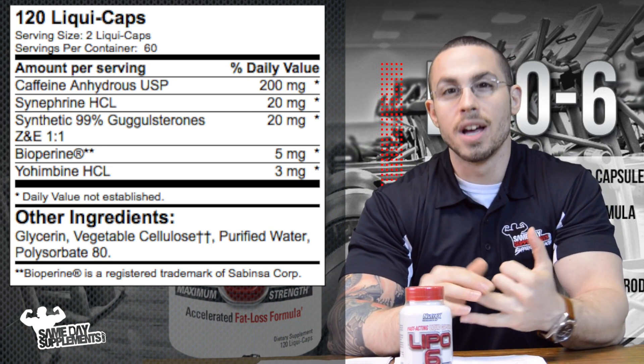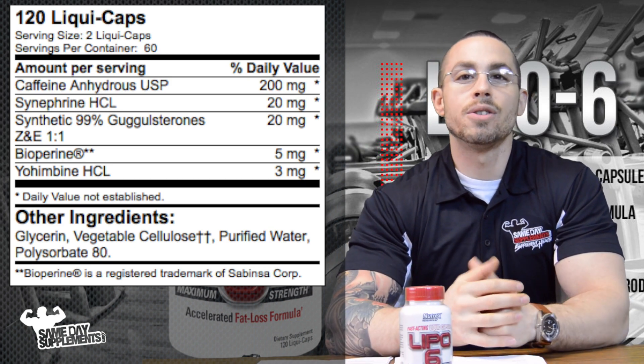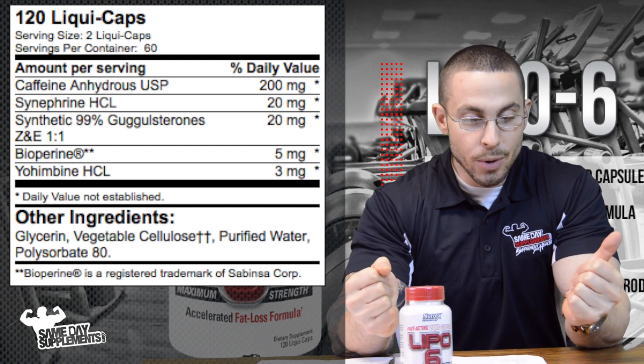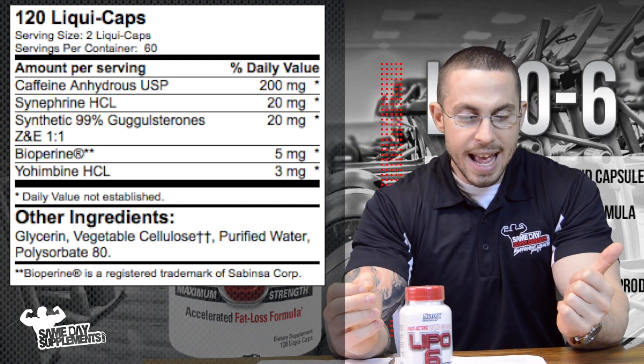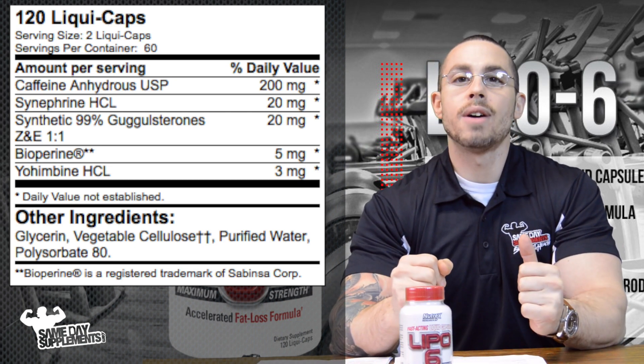— guggulsterones have been shown to elevate your thyroid hormones, that's your T3 and T4 hormones, which pretty much govern your metabolic rate — how many calories you burn throughout the day. So that will increase, hence why it's included here as a fat-burning ingredient. We also have Bioperine, which is basically piperine, and it doesn't do anything by itself except act as a synergistic aid to increase the absorption of everything else.